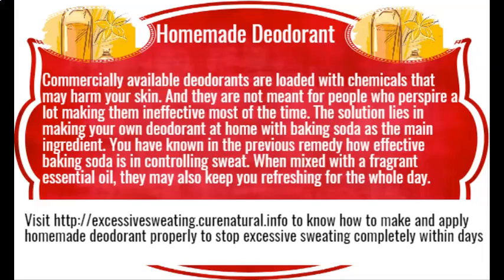Excessive sweating natural remedies. Sweating is the natural mechanism to control our body temperature. However, some people sweat more than others — they might be suffering from a condition called hyperhidrosis due to their hyperactive sweat glands. You may opt to use certain home remedies for controlling sweating and reducing body heat within days.